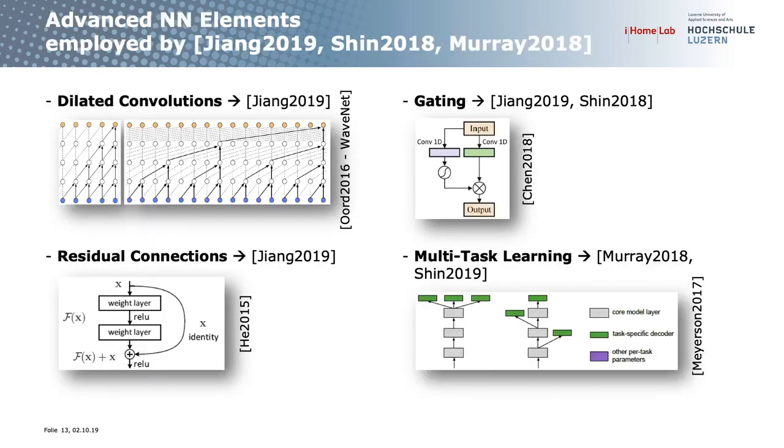Looking at the top three publications and what advanced elements they employ: Jiang uses dilated convolutions, which increase the receptive field with only a few layers compared to standard convolutions. They also use residual connections to help learn deeper networks, and gating as an attention mechanism — teaching the network to focus on important information. Murray and Shin additionally employ multi-task learning, meaning they don't only optimize for energy disaggregation but simultaneously optimize for on/off classification as well.